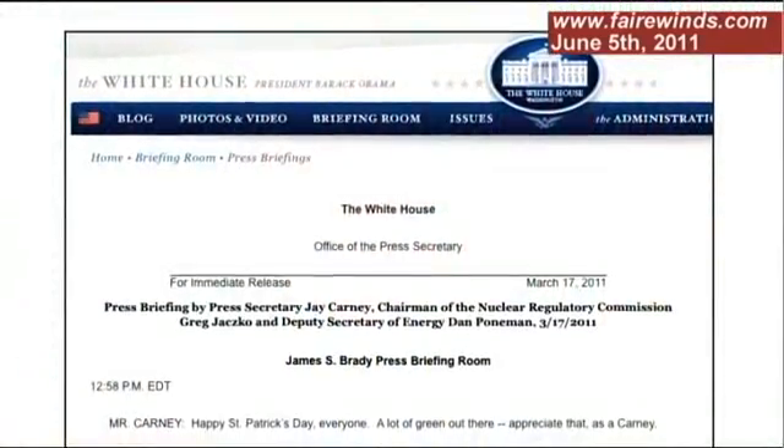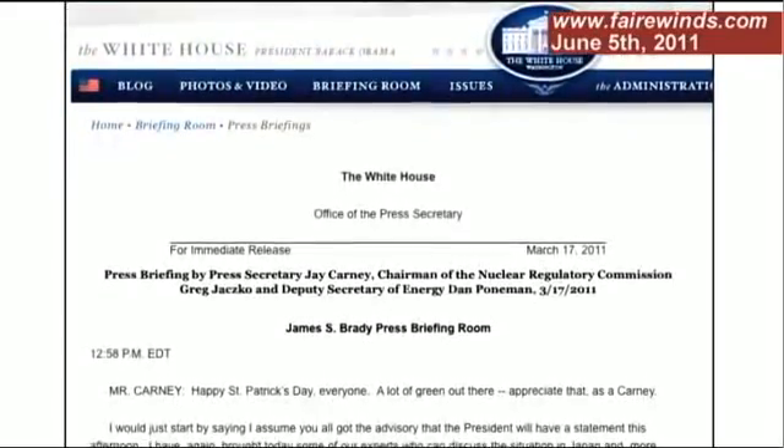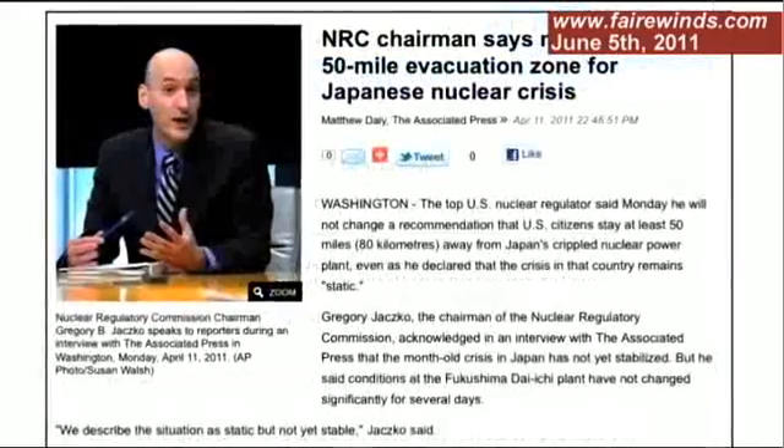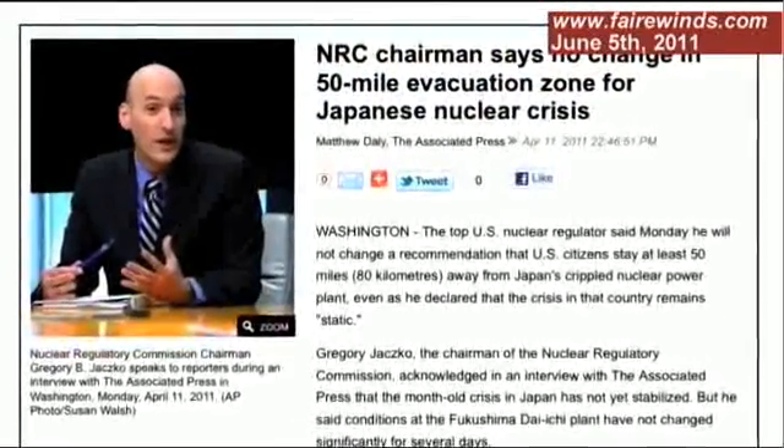Chairman Jaczko has said that he's confident that 10-mile plans are adequate. And yet in Japan, Chairman Jaczko recommended to the White House to evacuate out to 50 miles. But there's no basis in the law in 10 CFR to discuss what that distance is — it's just whatever it takes to stay below 25 rem of radiation.